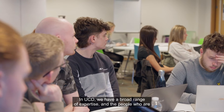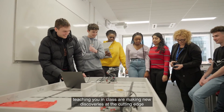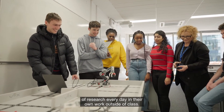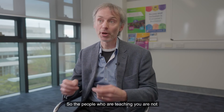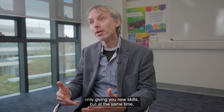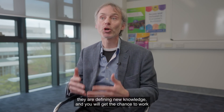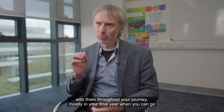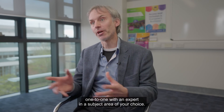In UCD we have a broad range of expertise, and the people who are teaching you in class are making new discoveries at the cutting edge of research every day in their own work outside of class. So the people teaching you are not only giving you new skills, but at the same time defining new knowledge. You will get the chance to work with them throughout your journey, mostly in your final year when you can go one-to-one with an expert in a subject area of your choice.